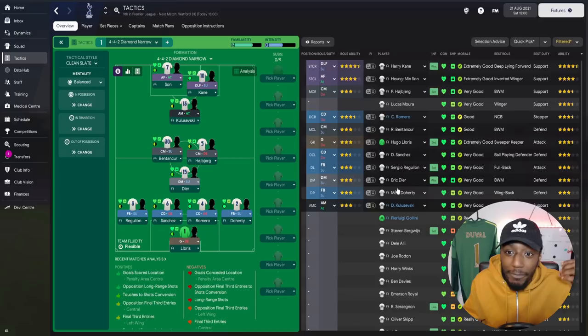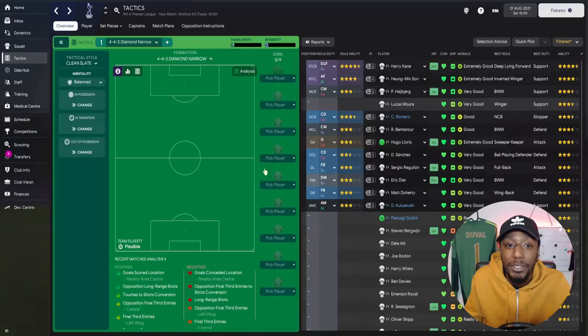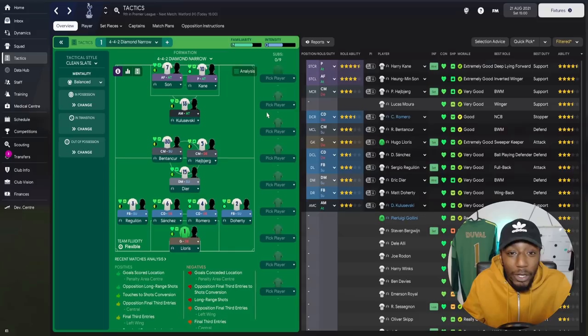Getting the best out of Harry Kane: he tries killer balls often and tries long-range passes, but I want him as a goal scorer, not a creative player — we have Kulusevski for that. Kane doesn't have the pace to chase through balls, so he should operate in the box as a pure goal scorer. For Son, he has the pace to run channels, great teamwork and work rate. Looking at the advanced forward role, his finishing, composure, and off-the-ball movement are excellent — this role looks made for him.